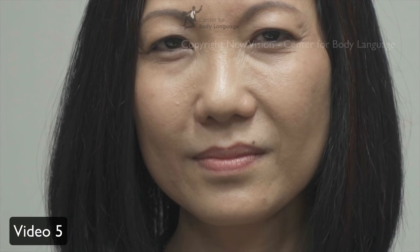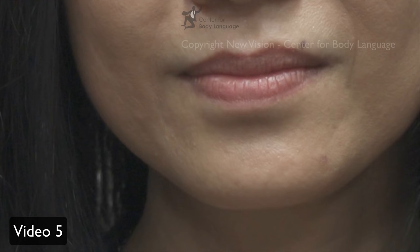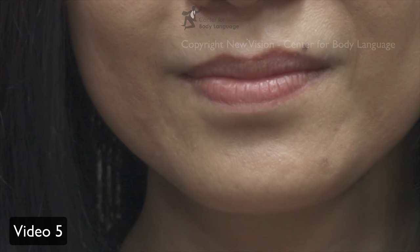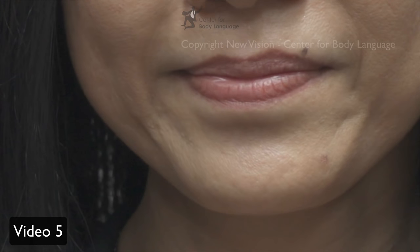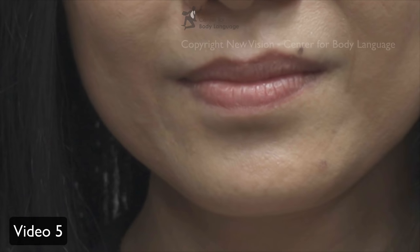Are you ready for the next one? There are two emotions here — one is obvious and the other isn't. What you see here is first contempt, very, very small, and then sadness. First you see contempt: this side of the lips raises more than the other side. Then, more obviously, sadness: lips pressed against each other and lip corners downwards. In real time: contempt, sadness.